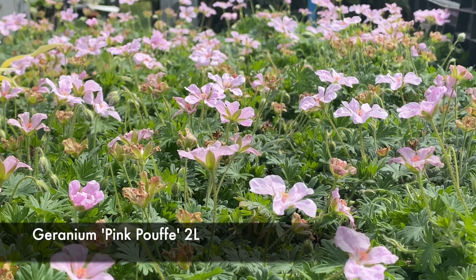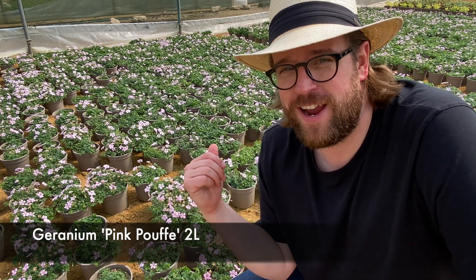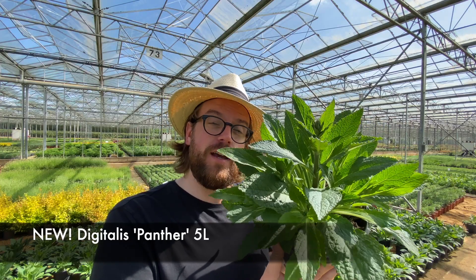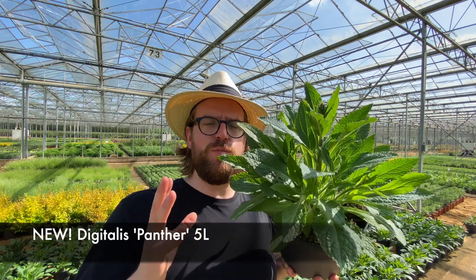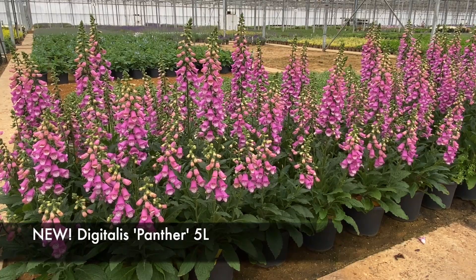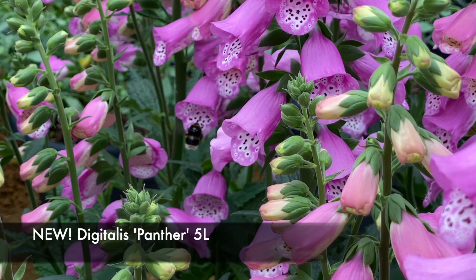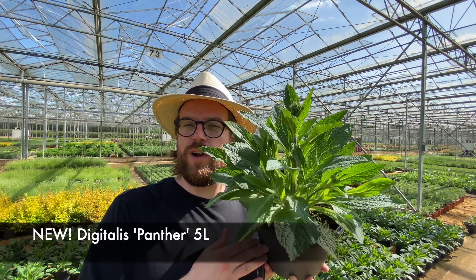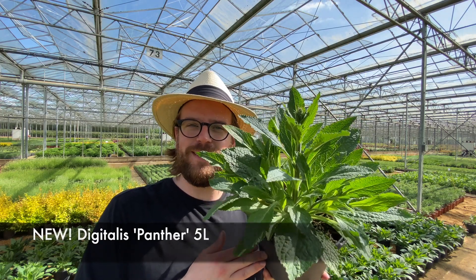Nobody enjoys a pink poof more than I, but I'm sure you do too — so get your hands on this sexy little geranium today. Here we have something new: it's Digitalis Pantsa, in a five litre pot. Why? Because it's more of a Digitalis that can be grown on a patio. It throws up an awful lot of flower spikes, rather than normal foxgloves that just have one central tall flower spike — nice and compact, new to the market, and sure to delight your customers over the next few weeks. And that's all we've got time for, I'm afraid. See you next week.